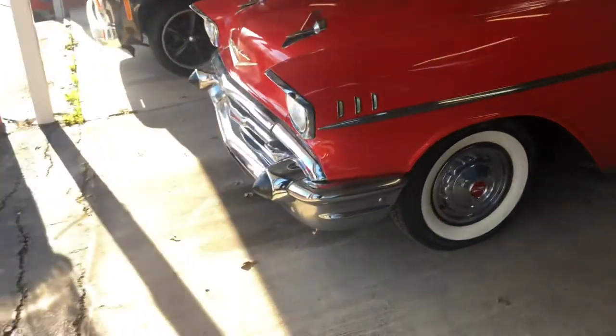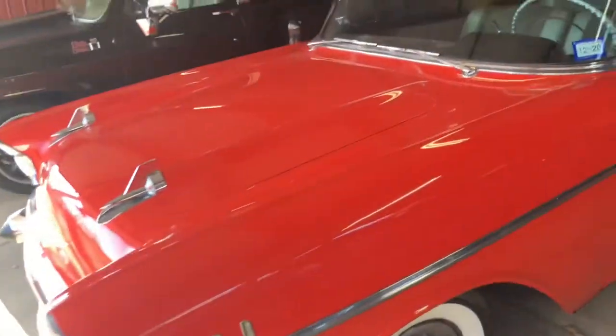The car is solid — all original panels, floors, trunk, and quarters. With only 57,000 miles, as represented to us. All the trim and all the chrome is original. Even the seat covers, carpet, and door panels are original.